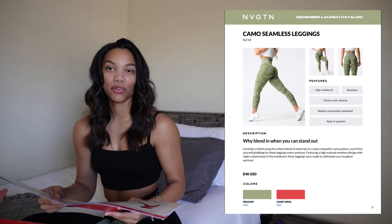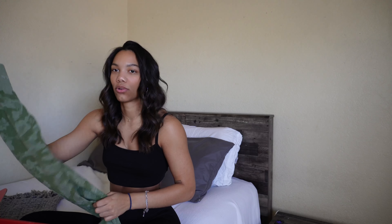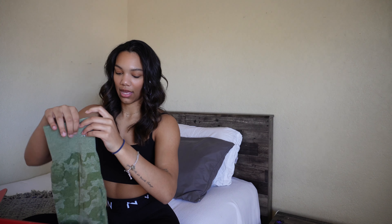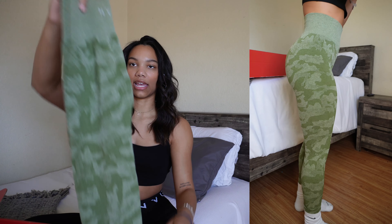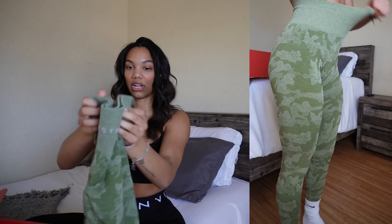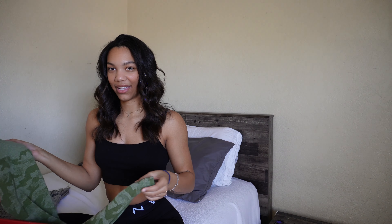Next are the camo seamless leggings — I've never tried these before, so this is my first pair. I do know they run bigger and are just not as compressive as the contour seamless leggings, so I got these in a size extra small, which I'm glad I did because it's definitely the right fit for me. These are releasing in two new colors: meadow green and candy apple. They have the camo design going all the way down the legs and a solid-color waistband with branding on the back. They are super stretchy, so if you want a more compressive fit, size down.